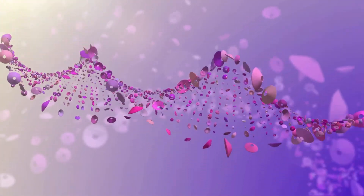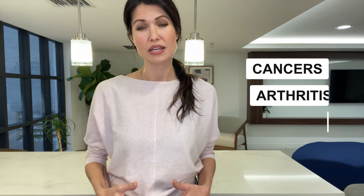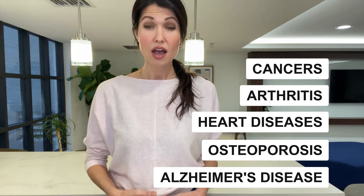Chronic inflammation leads to oxidative stress, producing free radicals, which is a main contributor to DNA damage, which then accelerates cellular aging and age-related diseases. These diseases can include everything from cancer to arthritis to cardiovascular disease, osteoporosis, and even Alzheimer's disease. And that's why it's crucial to prevent chronic inflammation as you age, not only to fight aging, but also to prevent many age-related diseases.